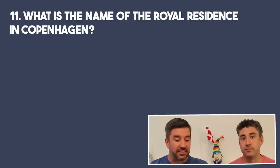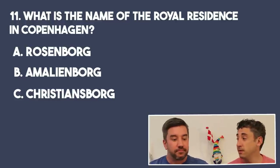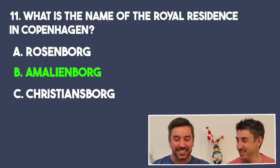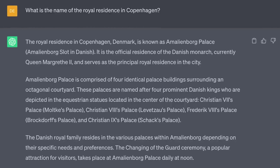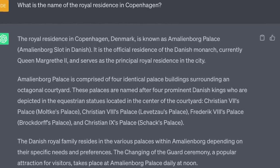What is the name of the royal residence in Copenhagen? Is it A, Rosenborg; B, Amalienborg; or C, Christiansborg? It's going to be B, Amalienborg. That is correct — it is Amalienborg, beautiful. ChatGPT also got that correct and even mentioned the changing of the guards at noon. We went there recently for a video on 14 things you may not know about Copenhagen — definitely a great attraction and you should check it out if you're ever in Copenhagen. Click here and watch this video next.